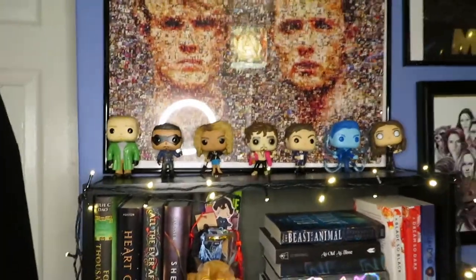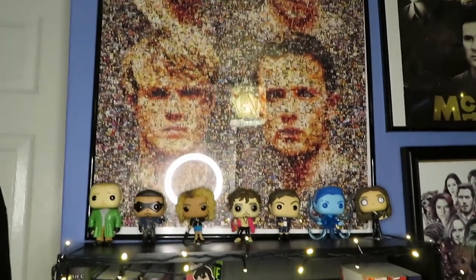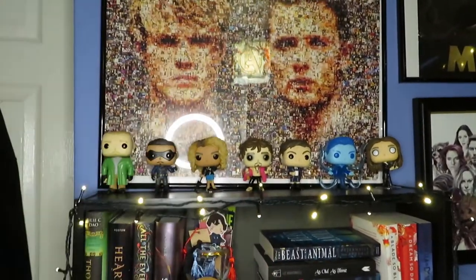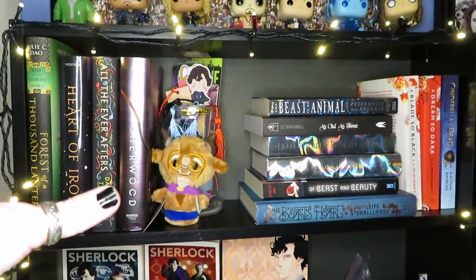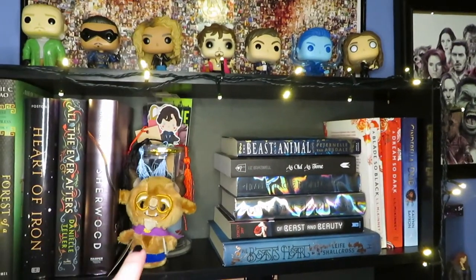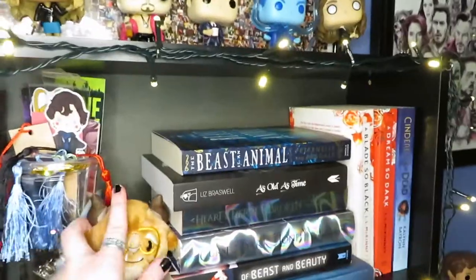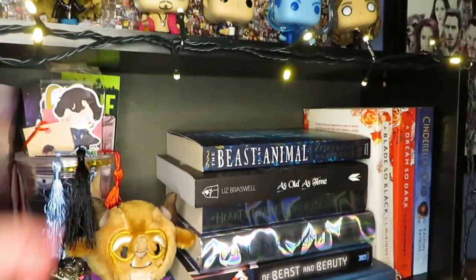Starting over here we've got my Umbrella Academy Pops followed by a McFly poster. Fun fact: I'm actually on this poster somewhere because it's made up of fan photos. Underneath on the actual shelf we've got my hardcovers because they just look nice there. I've then got all my bookmarks and obviously a Beauty and the Beast cup — it's actually a Fairyloot one — and all my Beauty and the Beast retellings.